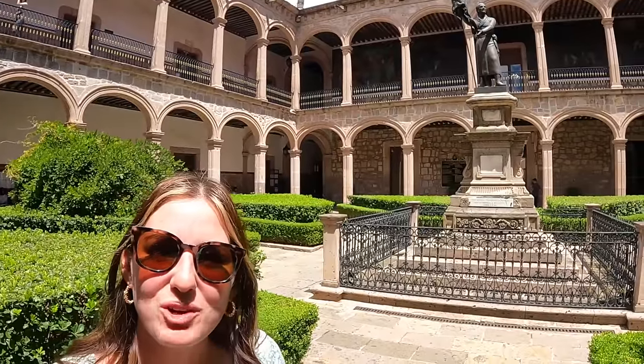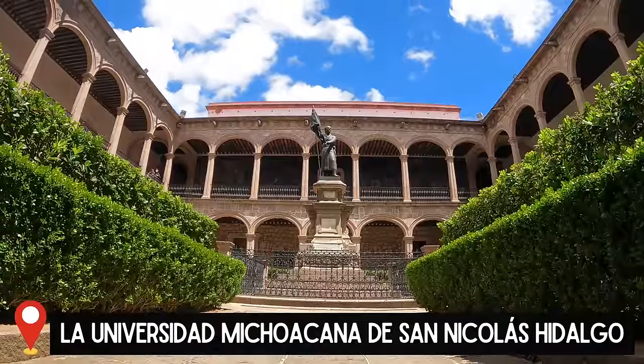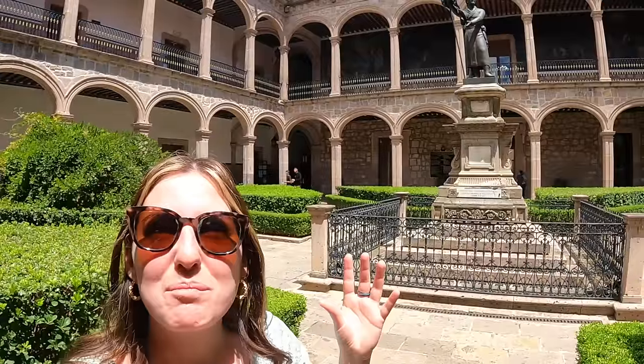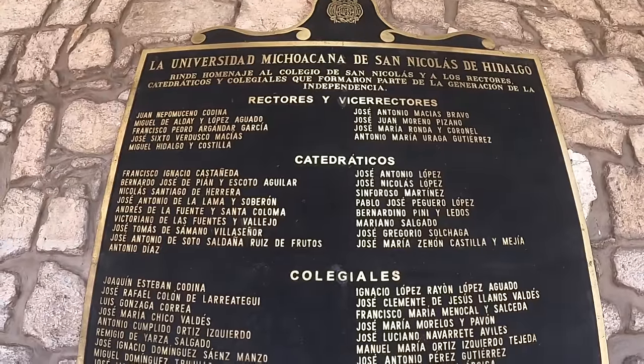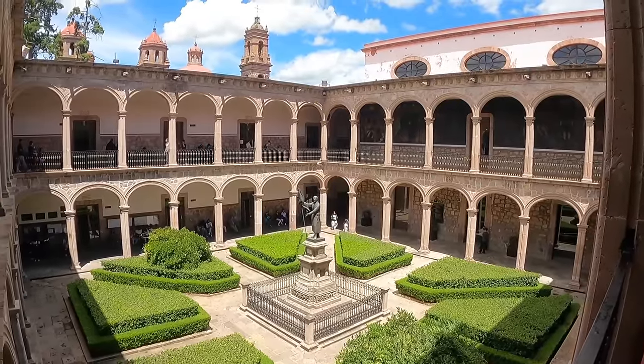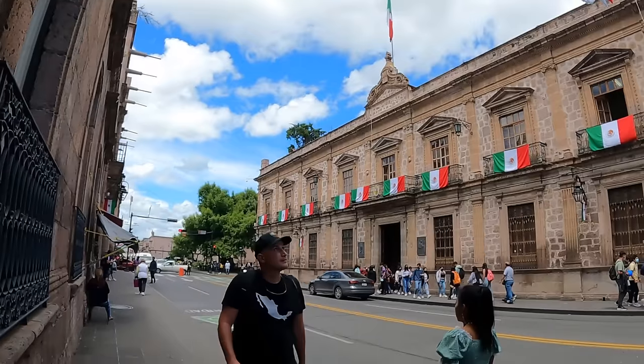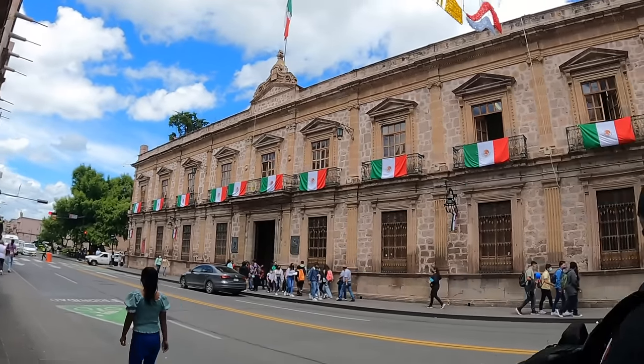Just north back on the main road you can find La Universidad Michoacana de San Nicholas Hidalgo. It is a beautiful spot and where many of the heroes of the Mexican independence worked and studied. Entrance is free, so you're able to come in and enjoy the grounds and the murals. We are now going to head down the main street here to another beautiful part of the city.